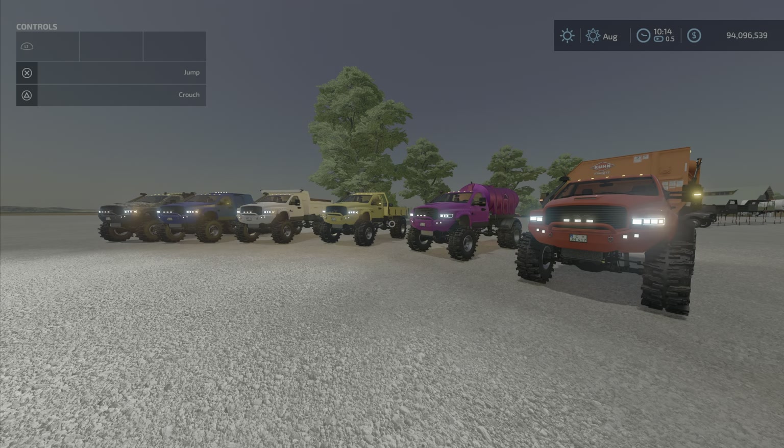Greetings everyone, Loony Farm Guy here with the new mod test for Friday, May the 21st, and we have the TLX 3500 series by 82 Studio.